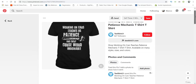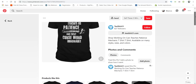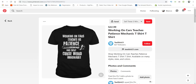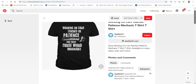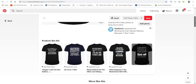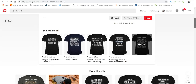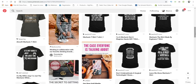One design says 'Working on cars teaches us patience and every curse word imaginable' — this is definitely something funny and witty. You can take this to your designer and have them do a very similar one. It only has two pins because this is still a male-dominated career, but you definitely can get ideas from here.